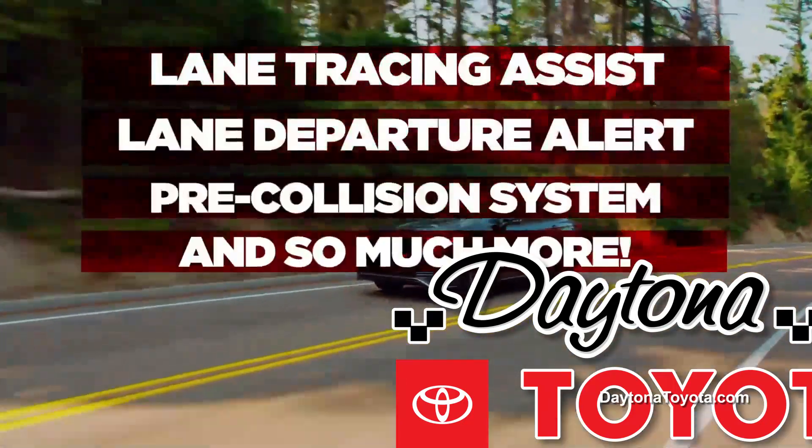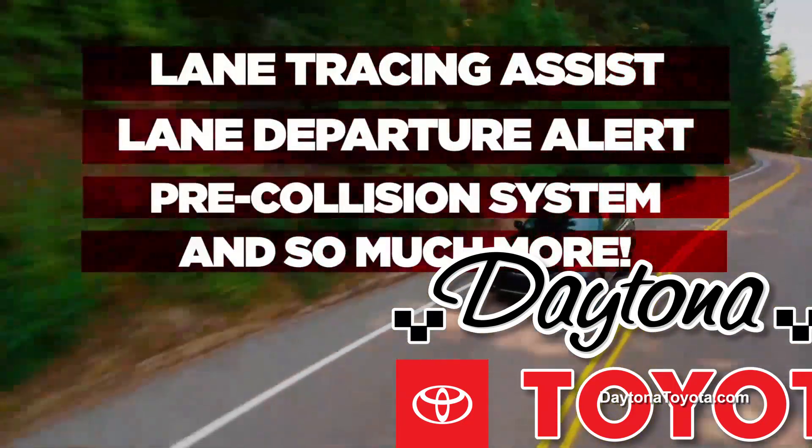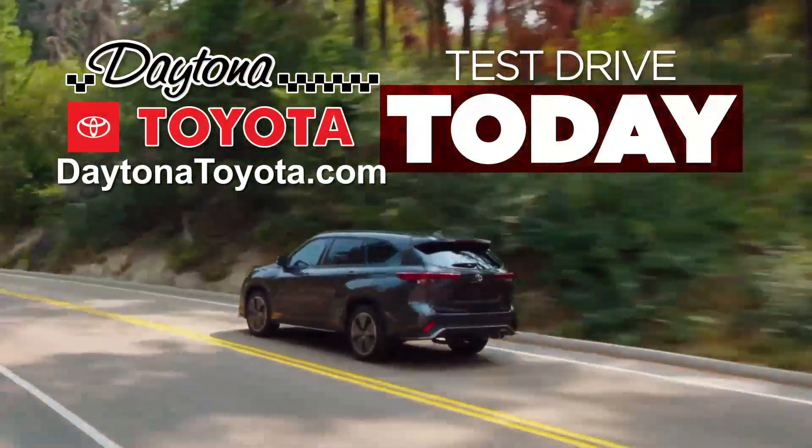And because you're behind the wheel of a Toyota, you're equipped with the exceptional Toyota Safety Sense. Test drive the 2023 Toyota Highlander today.